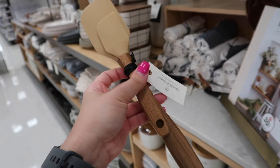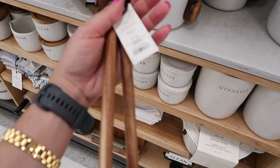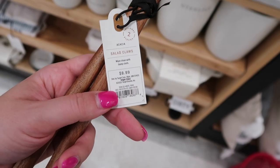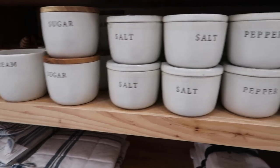This set of utensils is also a great deal — you're buying two or three pieces for less than $12. They look like high-quality pieces and are beautiful, so they can serve as decor pieces in your utensil holders. They also have some more mini canisters here — I always show them because I love them.